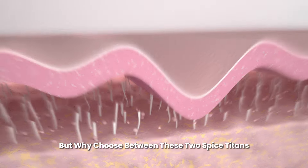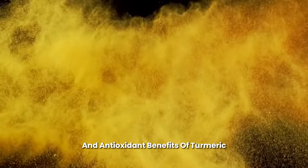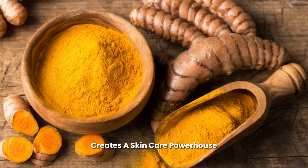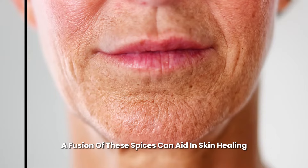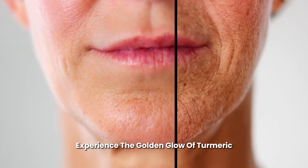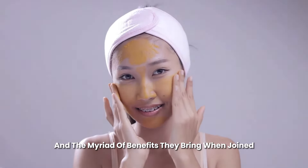But why choose between these two spice titans? Combining the anti-inflammatory and antioxidant benefits of turmeric with the stimulating and acne-fighting properties of cayenne creates a skin care powerhouse. A fusion of these spices can aid in skin healing, reduce signs of aging, improve blood flow, and help combat breakouts. Experience the golden glow of turmeric, the fiery kick of cayenne, and the myriad of benefits they bring when joined.